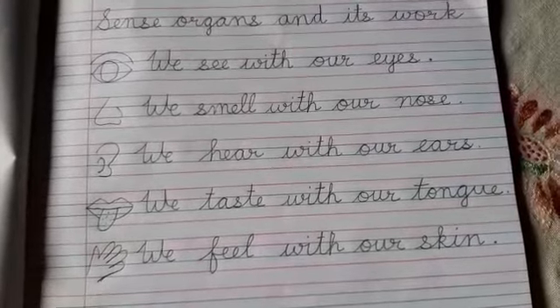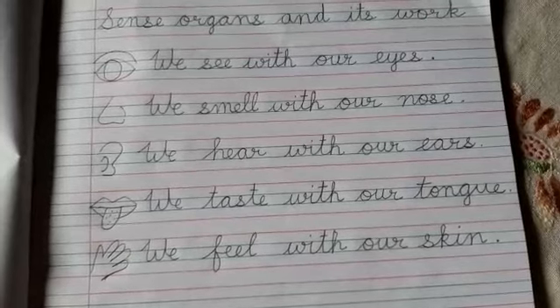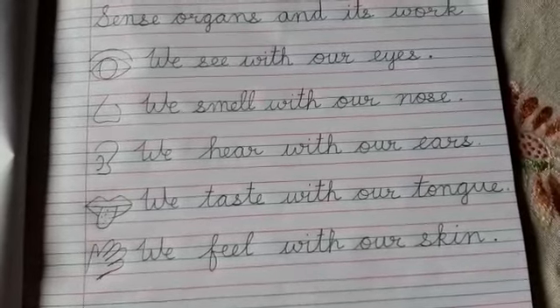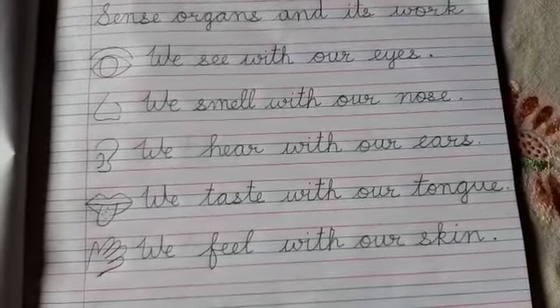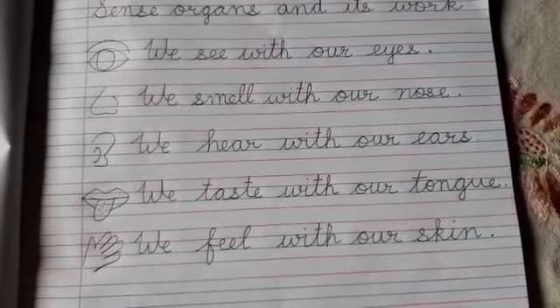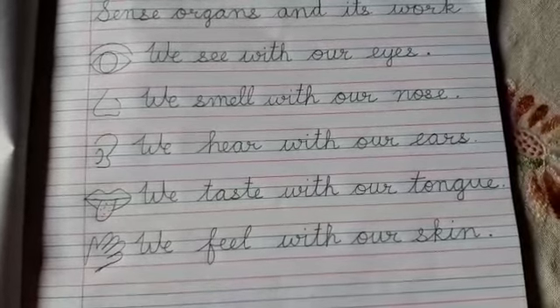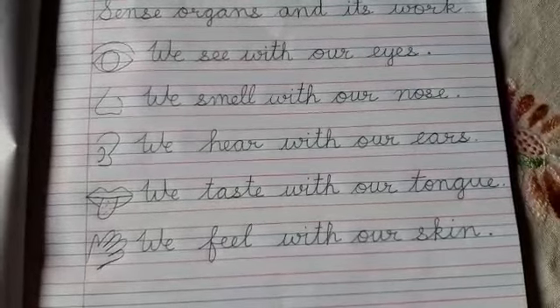Now, tongue. Tongue helps us to taste. It helps us to recognize sweet, sour, spicy, and different types of tastes.